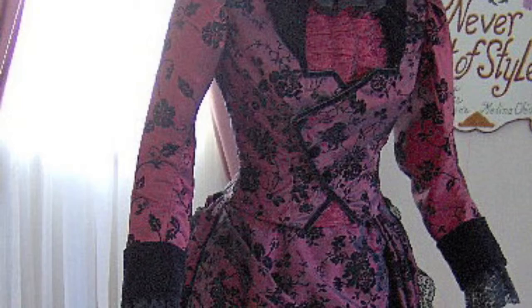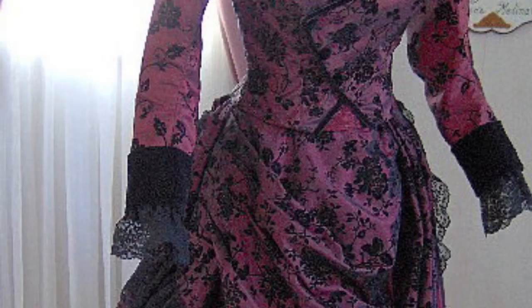During the 1800s, women wore tight corsets that made their waist appear smaller. Women would have multiple maids help them into their clothing and help them out. The time that it took for women to get dressed was around 30 minutes to an hour, depending on how many layers they were putting on.